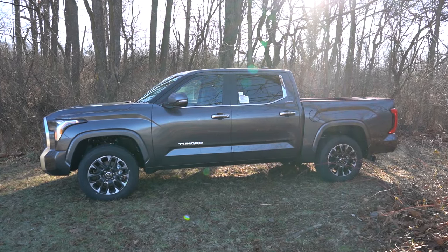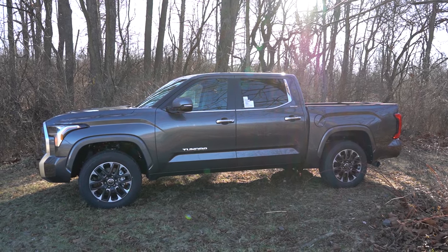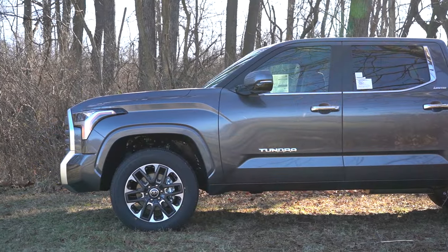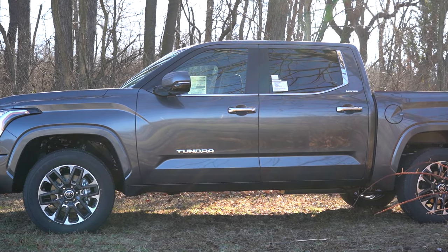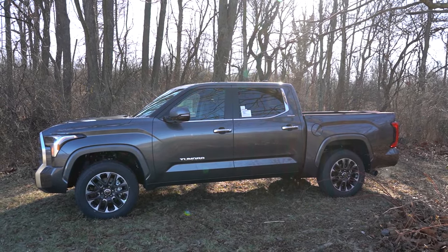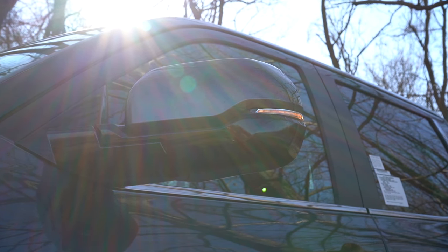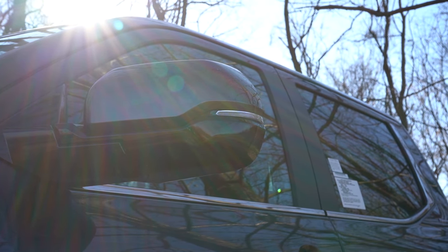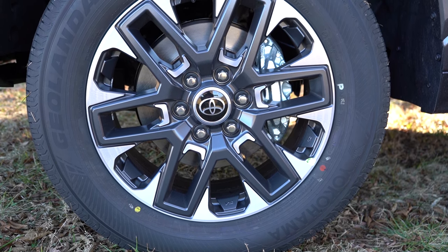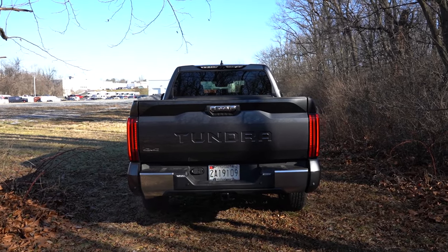Around the side, a gloss black A-pillar comes standard along with chrome beltline molding, chrome Limited badging on the rear doors, chrome Tundra badging on the front doors, and chrome door handles. Gray painted fender surrounds are a unique feature of the Limited trim. Power-adjustable side mirrors are body-colored, with heated auto-dimming, integrated turn signals, power folding, and a reverse gear tilt-down feature. Down below, 20-inch machine-finished bi-color aluminum alloys come standard.